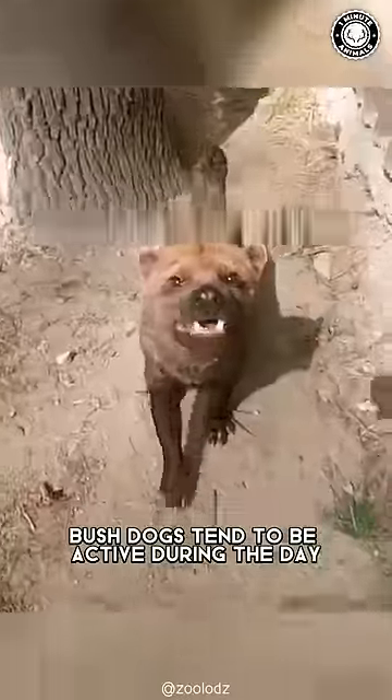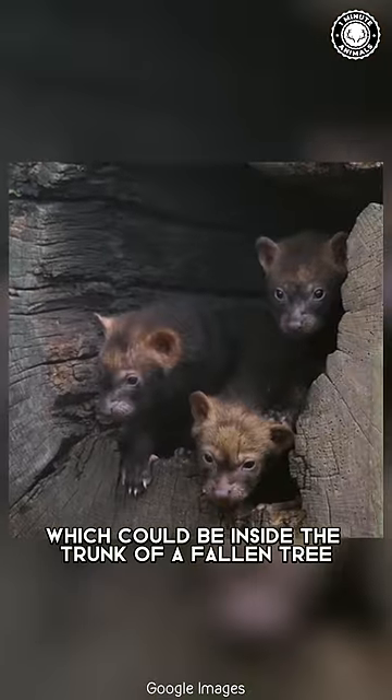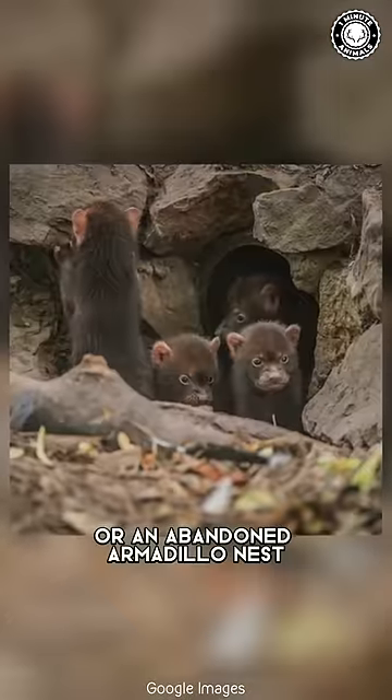Bush Dogs tend to be active during the day, and at night they rest in a den, which could be inside the trunk of a fallen tree or an abandoned armadillo nest.